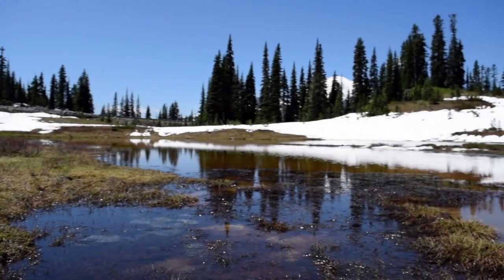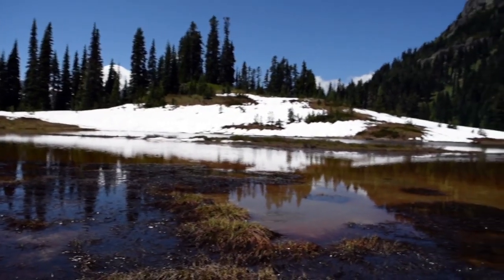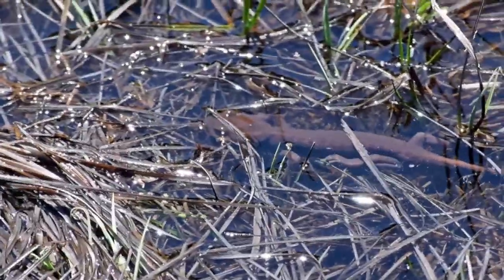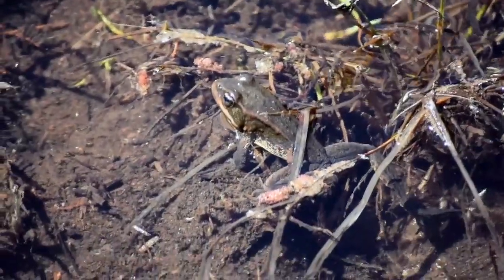In the front, a lake. Surrounding the shallow expanse of water, gentle grassy slopes covered in a smattering of snow. In the back, a rocky peak. Through the water, a northwestern salamander swims. In the water, perched on a bed of silt, a Cascades frog remains motionless. Across the surface of the lake, a water strider darts.